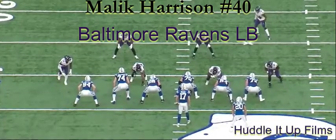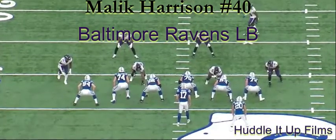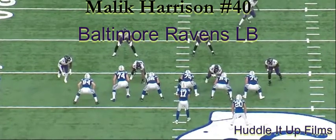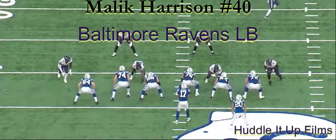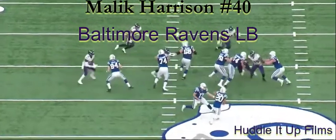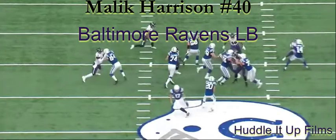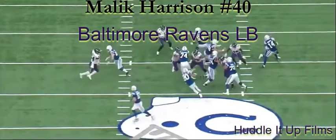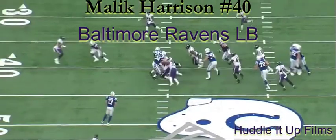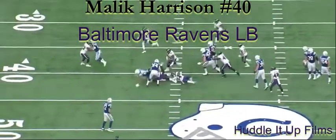Hello football family, today we're taking a look at Ravens rookie linebacker number 40, Malik Harrison. LJ Fort was out Sunday, and Harrison saw his most extensive action of the season, and he was very active. He showed up on the stat sheet — credited with 11 total tackles, 6 of them solo — and made his presence felt on special teams and defense. So let's jump into it and see how he did.